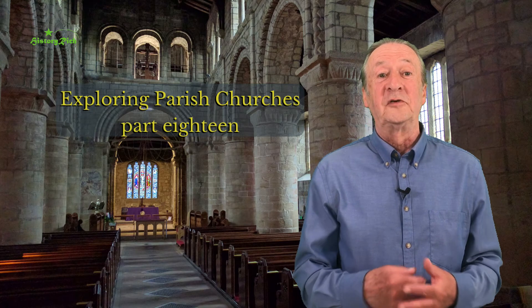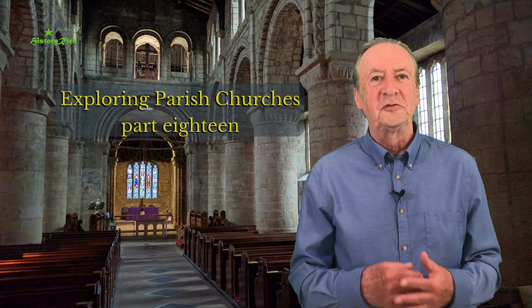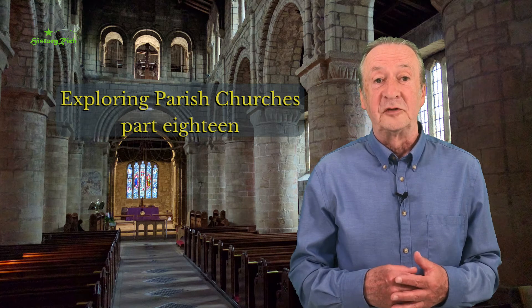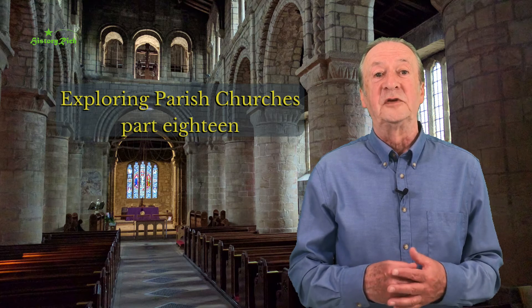Hello. In part 12 of this series we paid a virtual visit to Haddon Chapel to pull together some of the themes that we'd covered. I'm going to do the same in this video with a look at the Church of St Michael and All Angels at Lyndhurst.